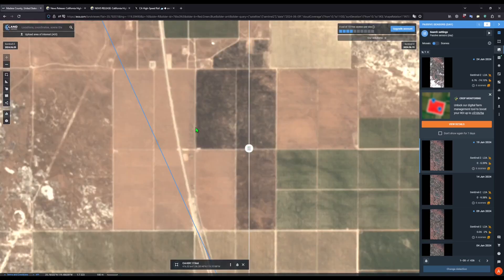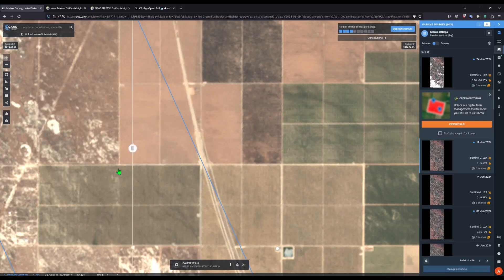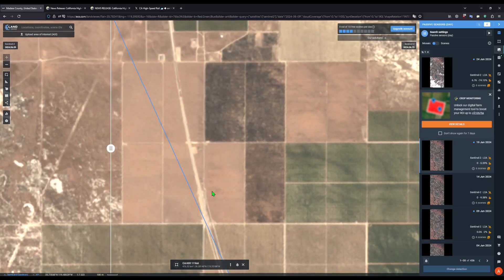Moving further north here, Schofield Avenue, which is this roadway right here, and its relocation right here along the east side of the high-speed rail alignment. We can see some embankment work taking place on the north end of this. Notice how the dirt embankment is a little bit wider here, which signifies further progression, in addition to some gravel or some kind of layer being installed here. It's very difficult to tell though with this low resolution imagery.